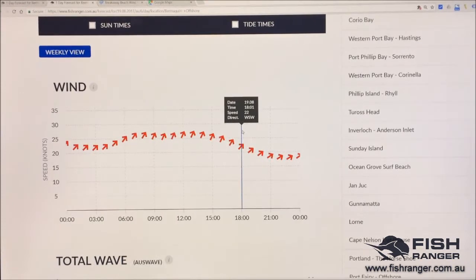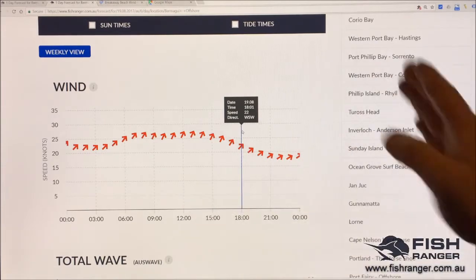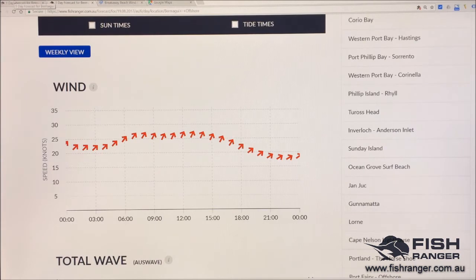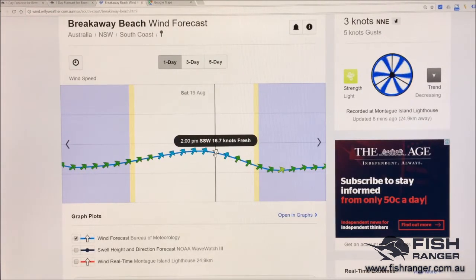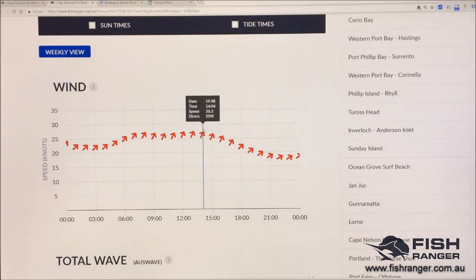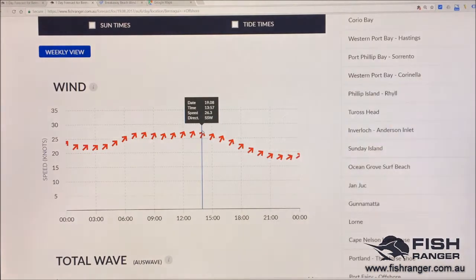That's literally double the wind speed from being 15 kilometres off the coast. Let's look at another time — 2 o'clock in the afternoon: 16.8 knots. Go to Willy Weather: 16.7 knots — the same thing. And if we go to the offshore location, at 2 o'clock it is 26.3 knots. So it's 10 knots stronger.